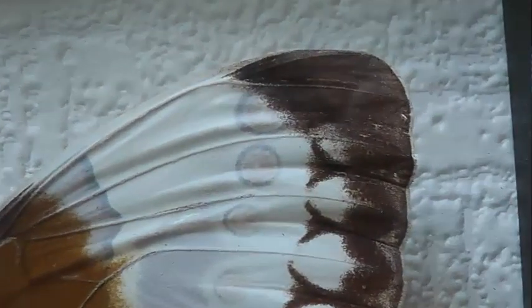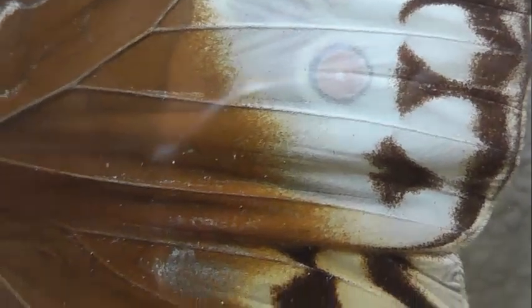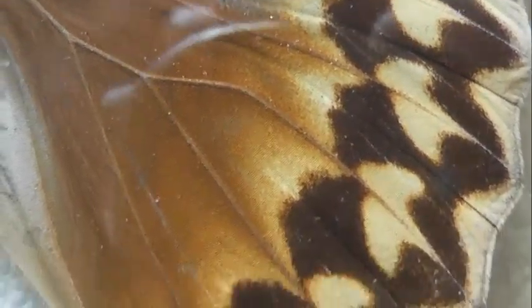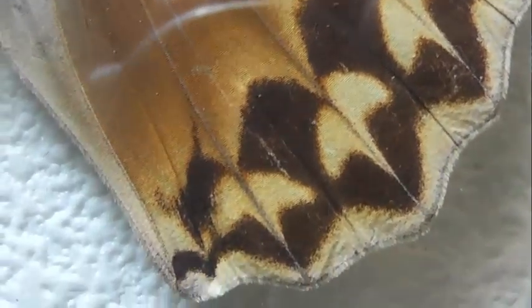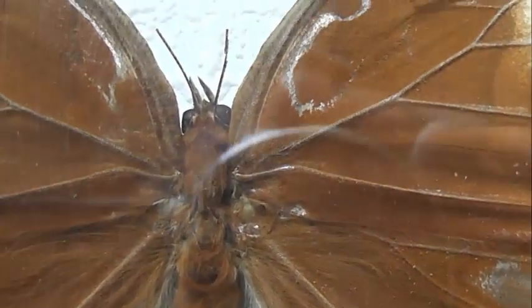Бабочка стихоптальма Луиза обитает на острове Тайвань. Эффектная крупная бабочка с размахом крыльев около 125 мм. Её крылья украшают своеобразный краевой чёрно-коричневый рисунок, элементы которого удивительно чёткие и напоминают широкие наконечники пик.